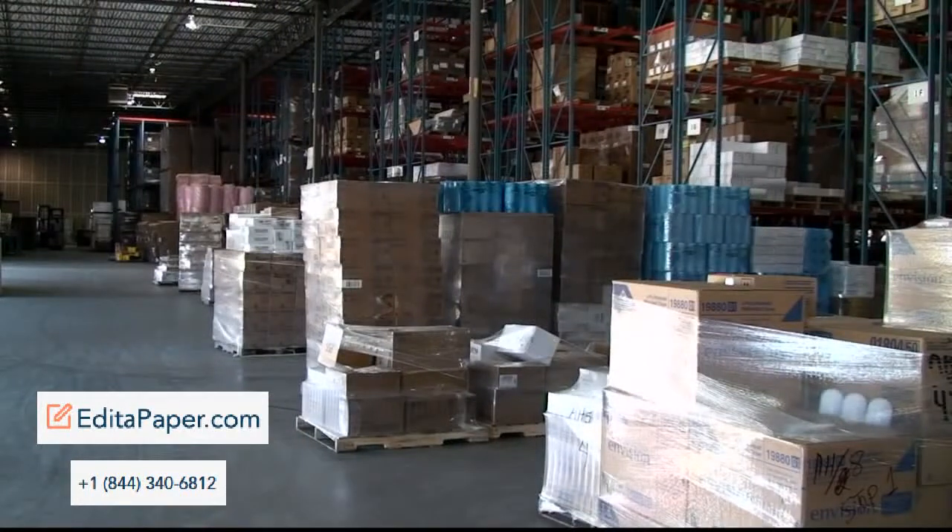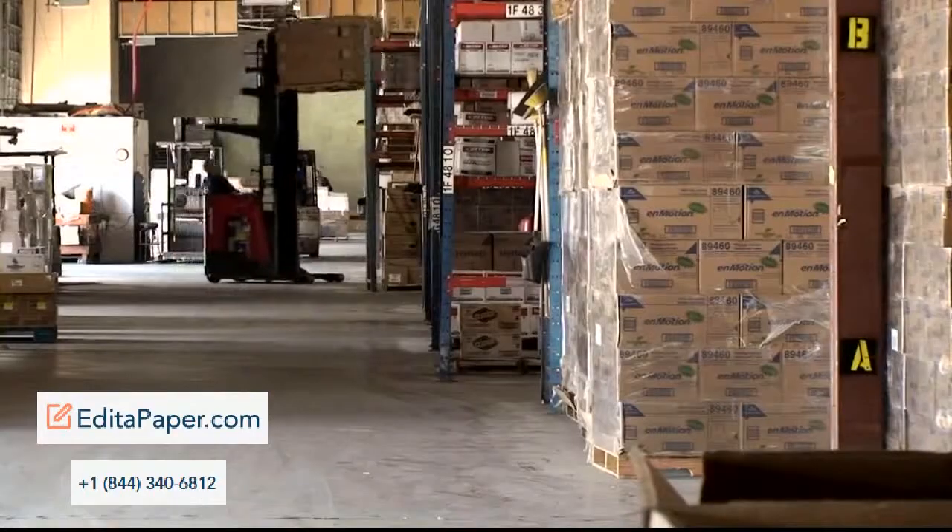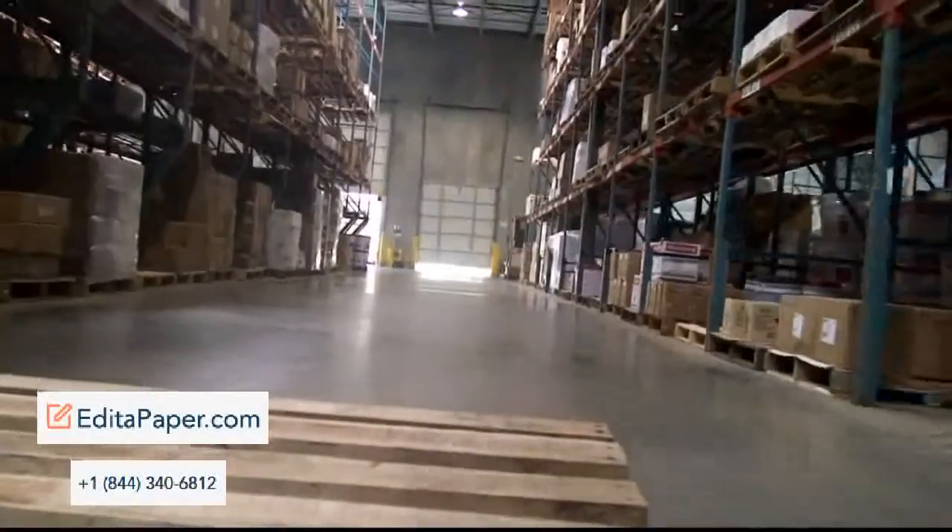Our manufacturers at Pollock are some of the biggest and best in the industry, including Kimberly Clark, Georgia Pacific, Sealed Air, 3M, and AEP, just to name a few.